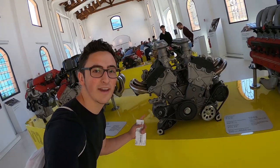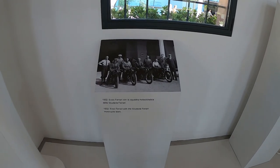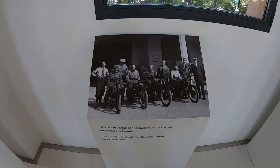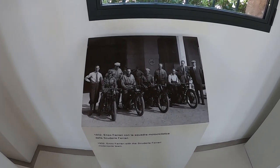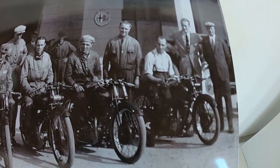I think my Chevy Trailblazer back home might be a Ferrari — I'm pretty sure I have the same alternator. And my motorcycle fans out there will think this is pretty cool: in 1932, Enzo Ferrari had a Scuderia Ferrari motorcycle team.